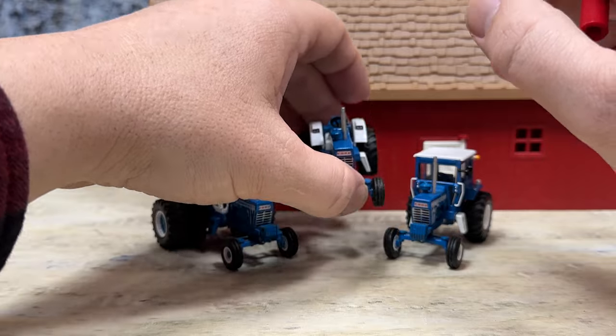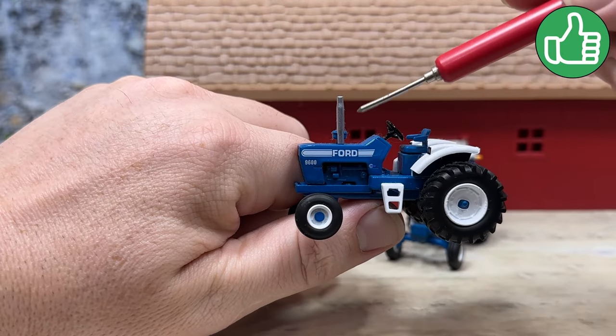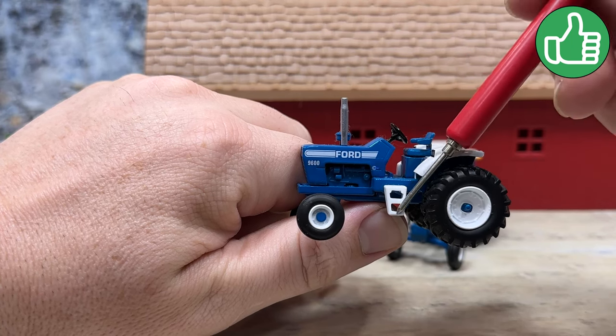This one here is another 9600. You can see the graphics better on this one than on the other. See the Ford logo, the 9600 designation, exhaust stack, pre-cleaner, and steps in white.